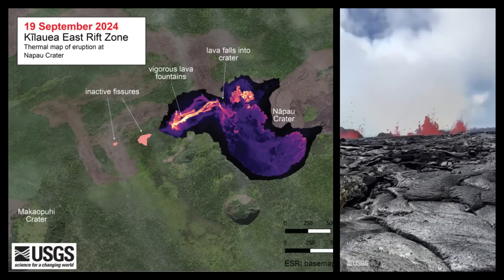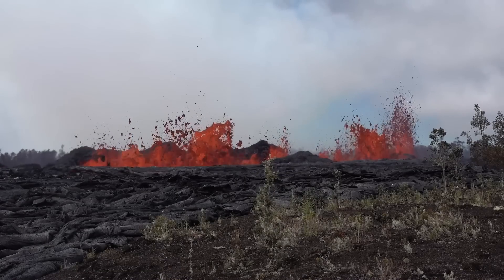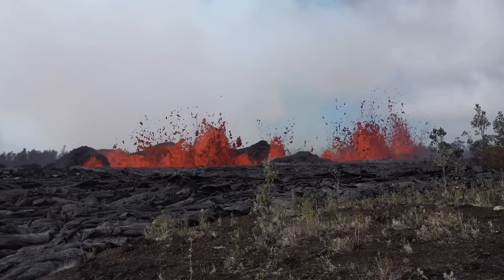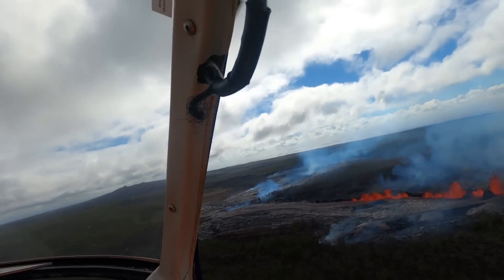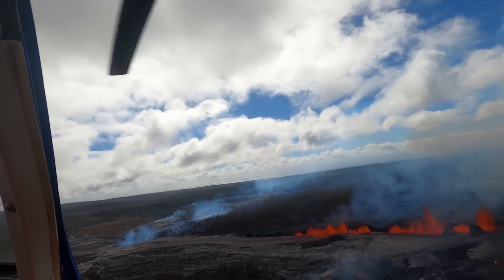Seismic tremor remains strong near the eruption site, and it increased significantly with the onset of the new vent on Wednesday. The Hawaiian Volcano Observatory says multi-day fissure eruptions are not unusual, and the current eruptive activity appears to be linked to the supply of magma from the summit. Officials are keeping a close eye on the situation, as eruptions like these can last a few days or even years — only time will tell how long this event will continue.